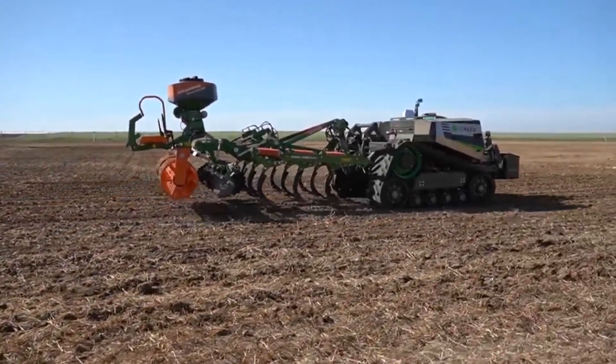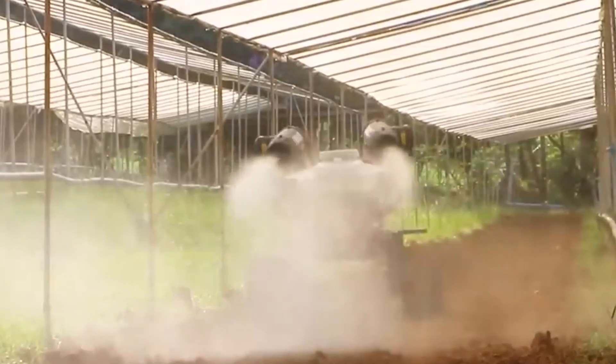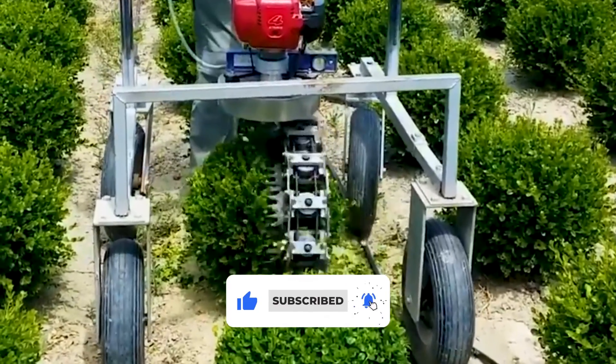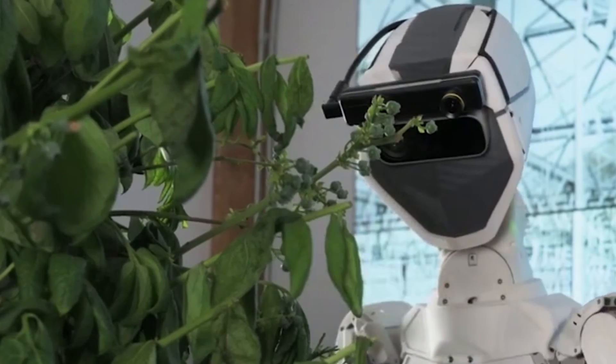What do you think will be the next big breakthrough in farming technology? Drop your thoughts in the comments below. If you enjoyed this look into the future of farming, don't forget to like, share, and subscribe. Hit that notification bell to stay updated with our latest videos exploring cutting-edge technology. Thanks for watching — see you at the next one.